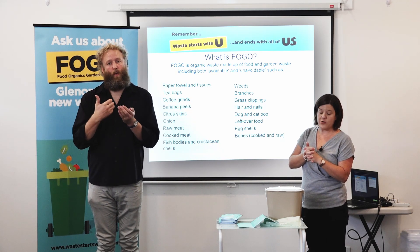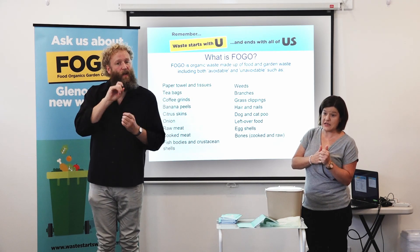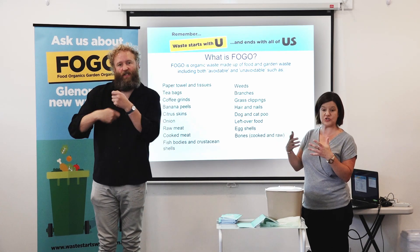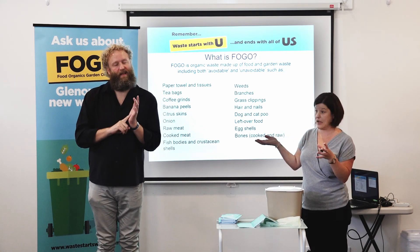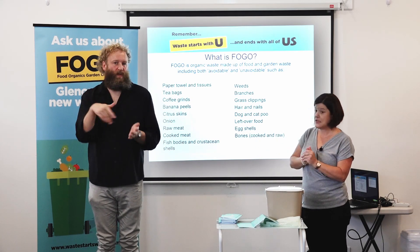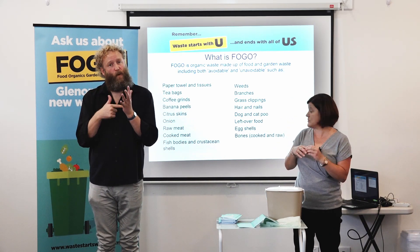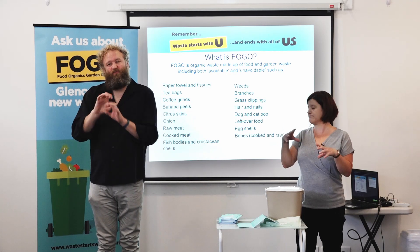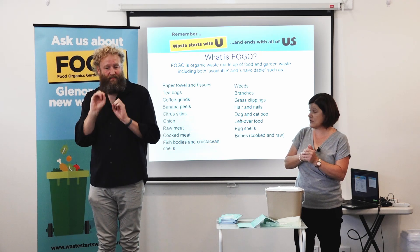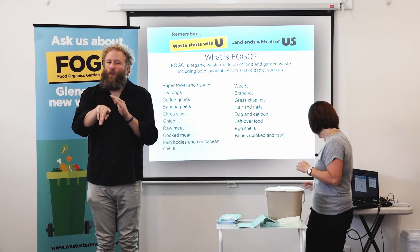The FOGO material will be collected and taken to a compost facility, where it will be turned into soil which is really rich in nutrients and able to be used in agriculture and farming throughout Tasmania. So it's more than just a compost service — it's also going to be able to take branches and prunings of roses and other things. All of those things that can't break down in a household compost will be able to go in your FOGO bins.